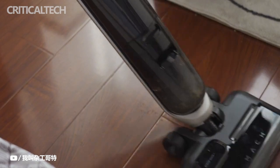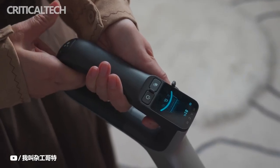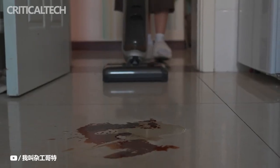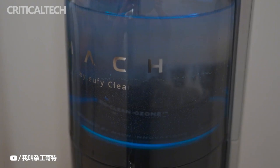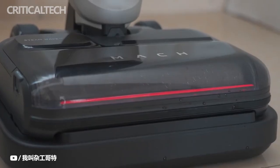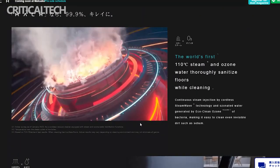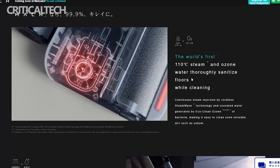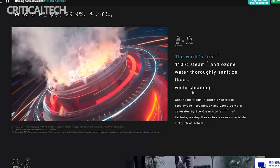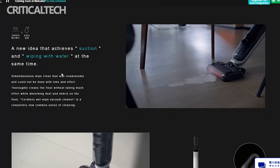Overall, the Anker Mach V1 Ultra did a good job of collecting dust and debris. It works best at maximum suction — we were impressed by how much dirt it was able to extract from our carpets at this setting. But normal mode is sufficient for ordinary dust or even hard surfaces. As a result of the headlights' effective illumination of obscure corners, the cleaning was more thorough. The Anker Mach V1 Ultra is an excellent handheld vacuum for cleaning stairs, and the variety of attachments make it appropriate for practically any task.